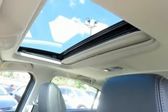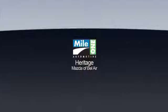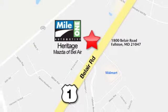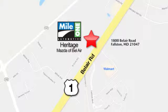Stop in for a test drive and make it yours today. Mile 1 Heritage Mazda of Bel Air, conveniently located at 1800 Bel Air Road in Falston.